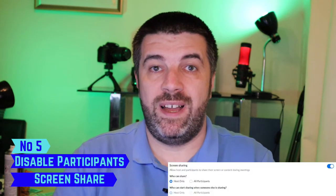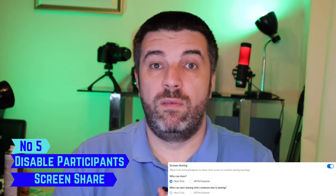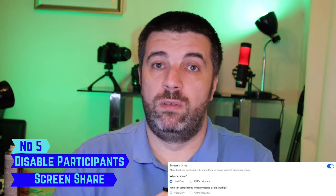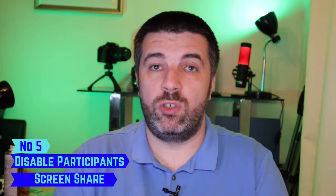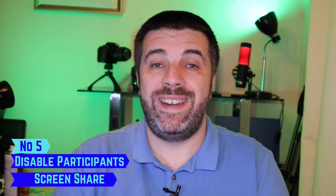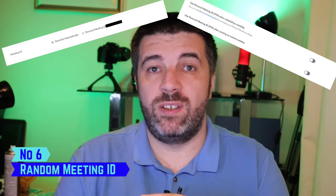Number five: turn off participant screen share. No one wants to see inappropriate images from participants you don't know. If you turn this setting off, only you can share your screen. Should you need to allow someone to share, you can do that on an individual basis in the meeting settings. Number six: use a randomly generated meeting ID. Never use your personal ID for meetings if you can avoid it. If someone gets hold of your personal ID they can get into any meeting you use it for — and it goes without saying, never share your personal ID with anyone.